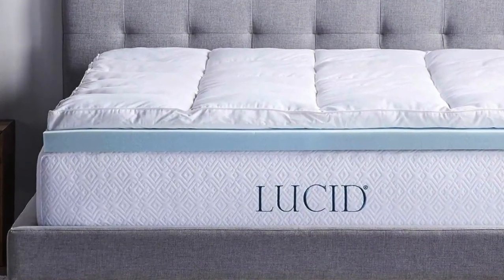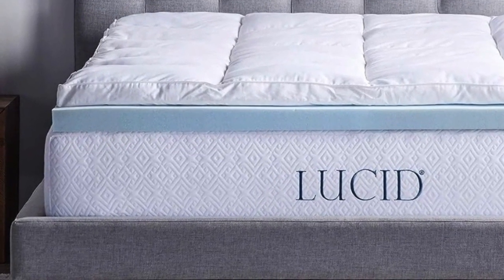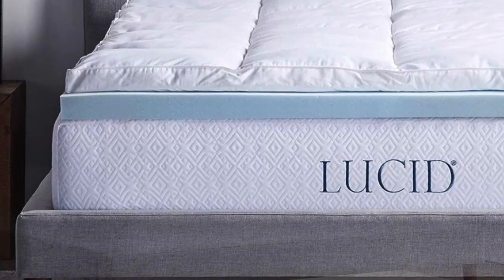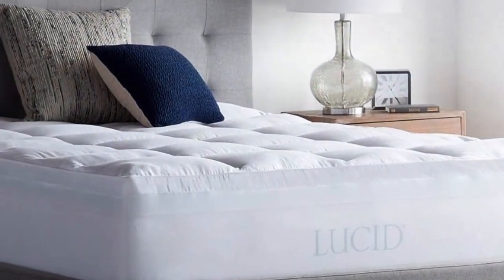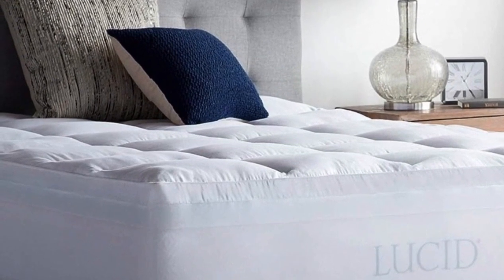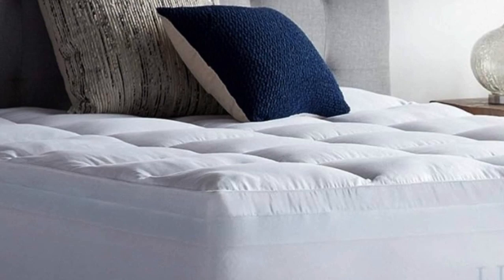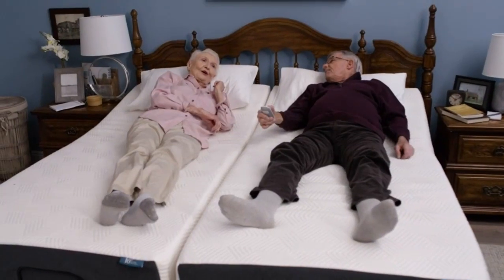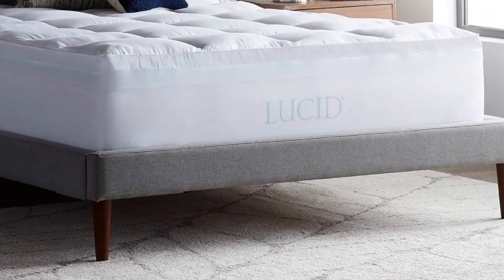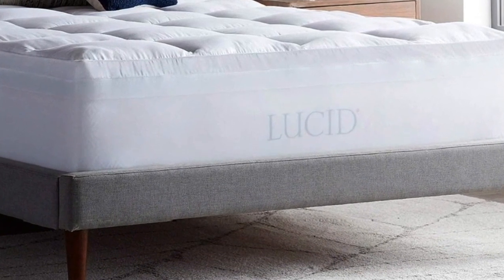Tester notes: We surveyed 30 Lucid bed owners during our extensive mattress evaluations, and users gave the materials high scores for comfort and value. This topper has over 4,000 reviews on Amazon with an average 4.4 star rating. Online reviewers said the combination of materials felt better than a topper made of just one, and several even said that it relieved their back and hip pain. Just note that some reviewers found it to sleep hot, despite the gel infusion in the foam.